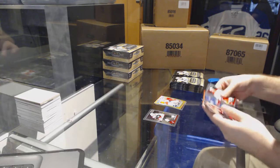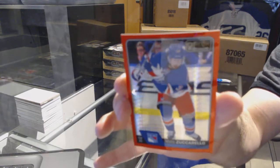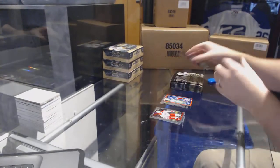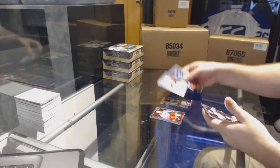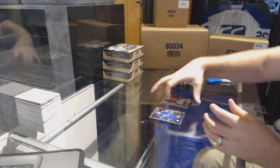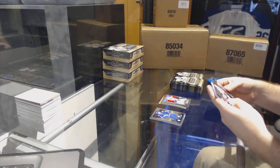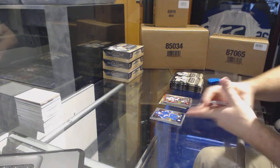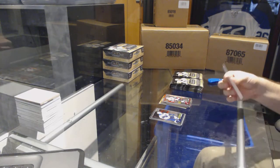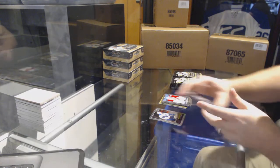We've got a Thomas Chabot marquee rookie for the Ottawa Senators, Matt Zuccarello red prism number 199 for the Rangers, Matt Zuccarello retro rookie for the Blue Jackets — Sonny Milano. So all the retros and regular rookies, ladies and gentlemen — platinum phenoms of Dylan Strome for the Coyotes, marquee rookie for the Coyotes of Christian Dvorak, Anthony Mantha retro rookie for the Red Wings.